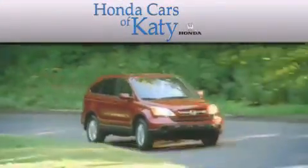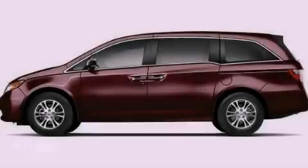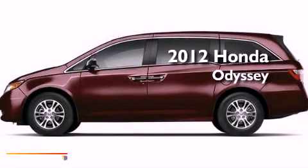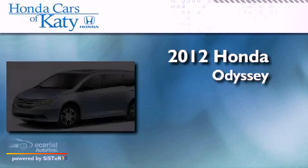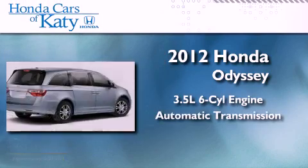Another fine vehicle offered by Honda Cars of Katy. This is a brand new 2012 Honda Odyssey. It has a 3.5-liter six-cylinder engine and an automatic transmission.